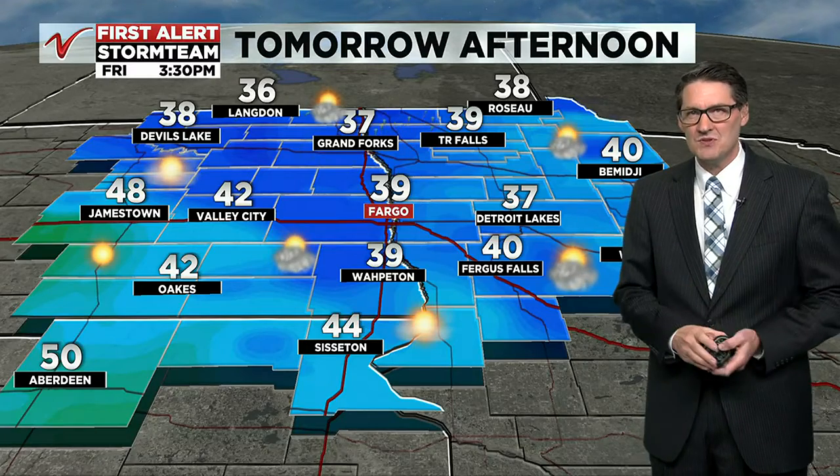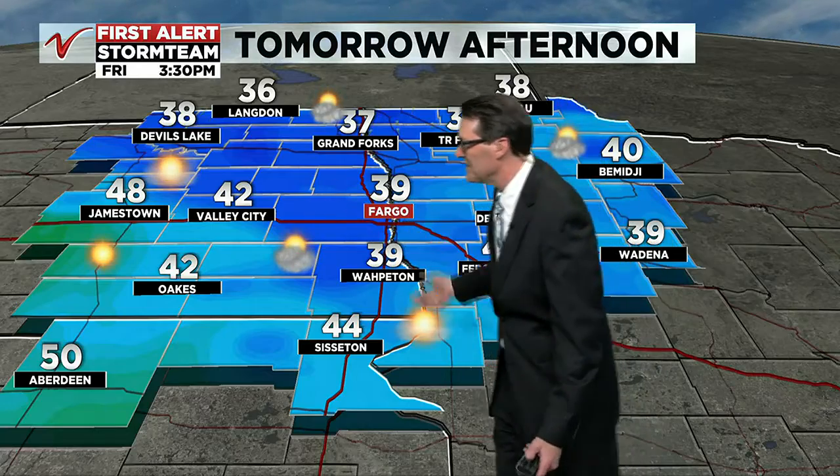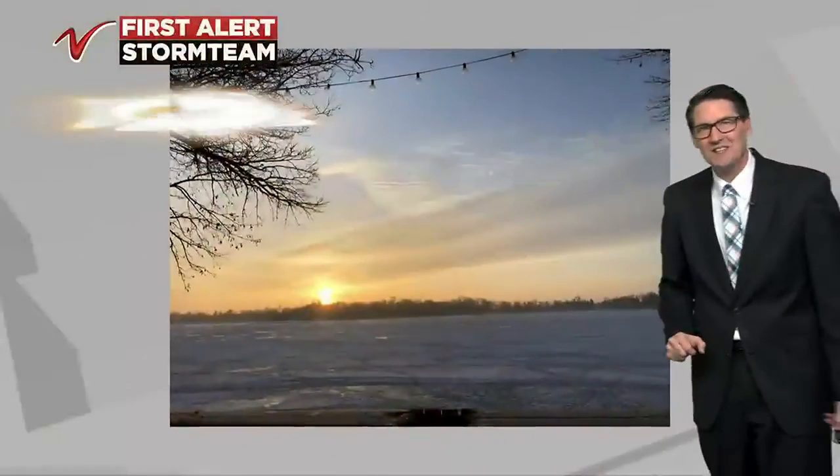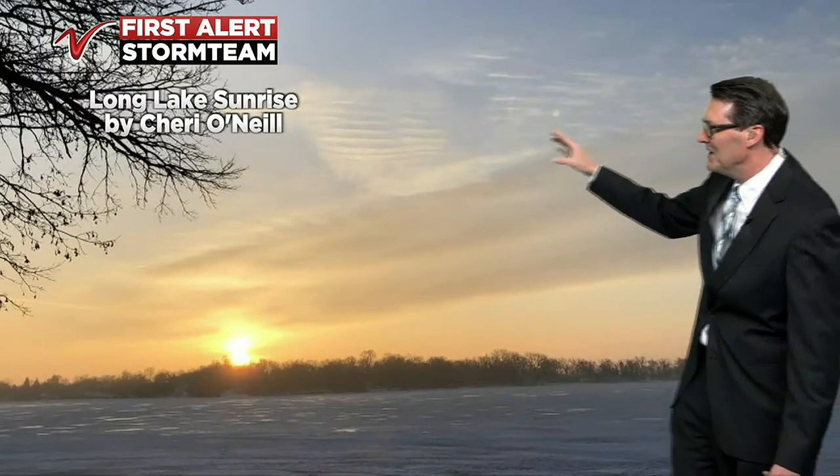Even warmer temperatures are expected then. Your hometown forecast to start your weekend on Saturday shows 30s in the north, 40s for most, and near 50 out to the west in the James River Valley. Beautiful scene here — some high clouds.